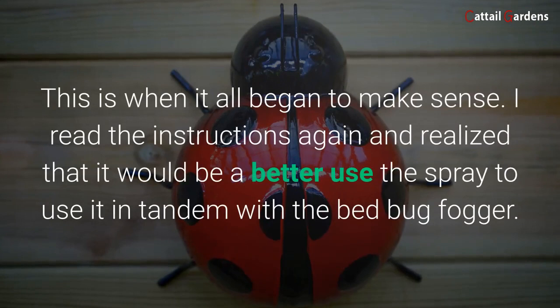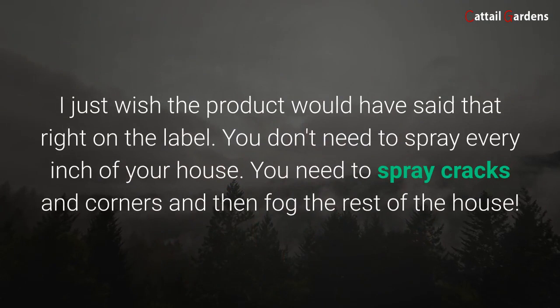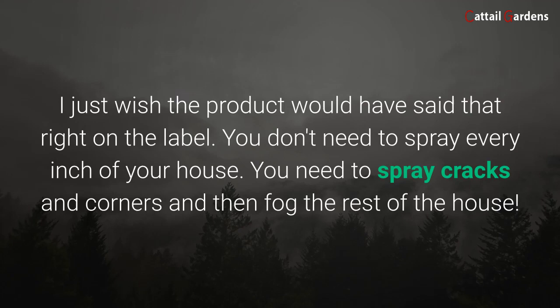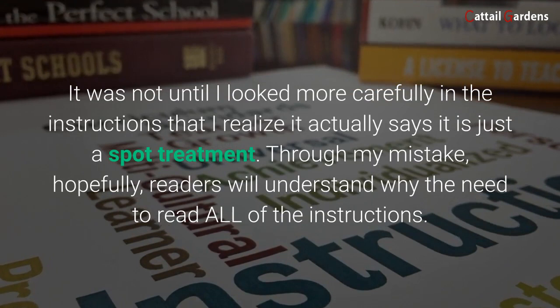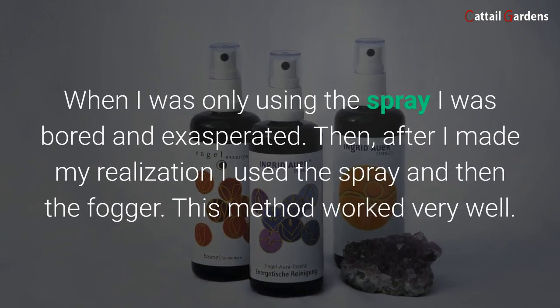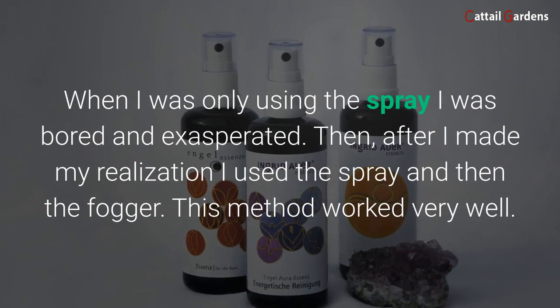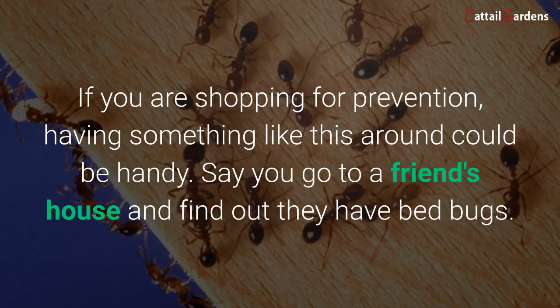Maybe other people have stronger hands that won't cramp, but for me this was a big turn-off. When spraying for bed bugs, you need to cover a lot of areas, and the sprayer is just not made for that. This is when it all began to make sense — I read the instructions again and realized it would be better to use the spray in tandem with the bed bug fogger. I just wish the product would have said that right on the label. You don't need to spray every inch of your house; you need to spray cracks and corners and then fog the rest of the house. It was not until I looked more carefully at the instructions that I realized it actually says it is just a spot treatment. Through my mistake, hopefully readers will understand the need to read all of the instructions. When I was only using the spray, I was bored and exasperated — but after I made my realization, I used the spray and then the fogger, and this method worked very well.